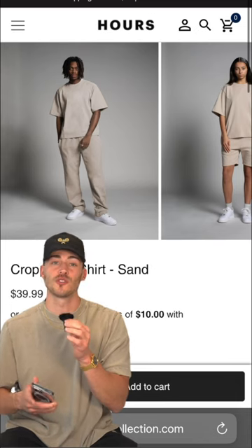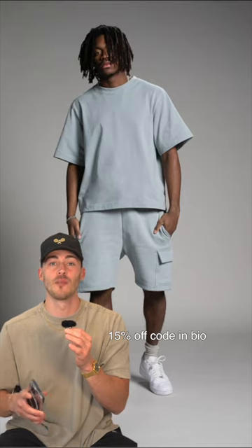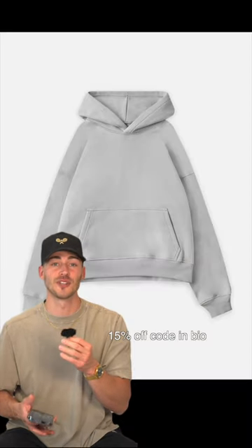Next up, we have Hours, which also just did a new release. Staying on trend with that cropped look, they just dropped a cropped tee, which I'm really stoked about in both stone and sand, and a cropped hoodie too in those colors.